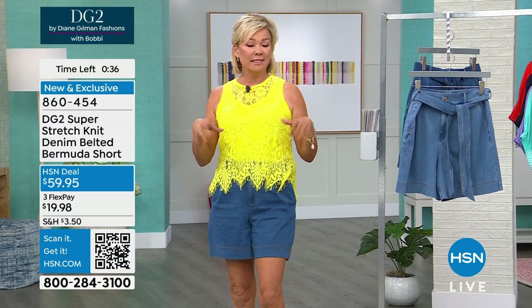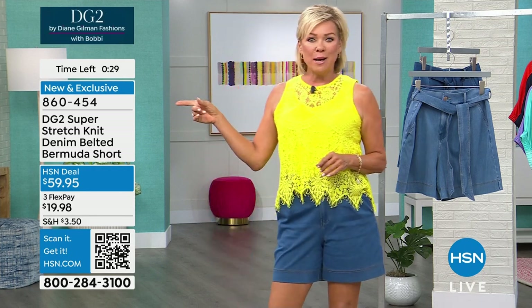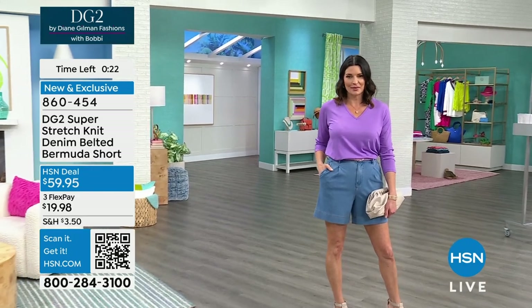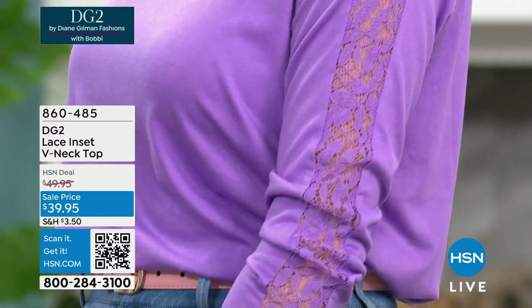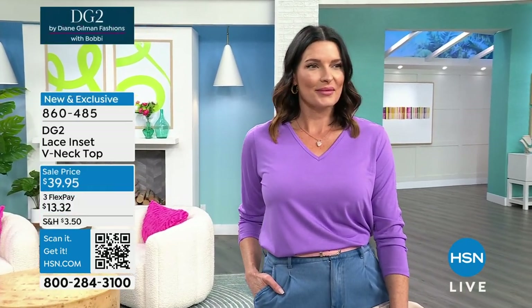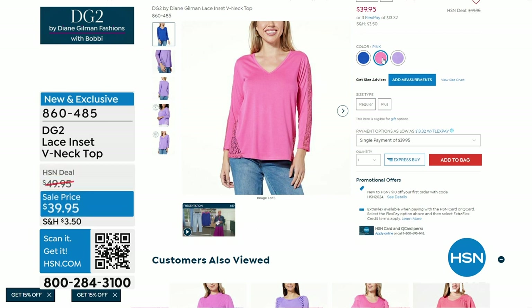If you want the whole outfit, it's here for you — one phone call, one stop by hsn.com. I wanted to show you a couple of the tops the girls are wearing because it's all part of the DG2 collection. Angie's got this beautiful lilac lace inset on the sleeve in a V-neck top. It's all about that sleeve detailing. We've got this in three colors coming up and available to you: the violet, a beautiful bright cobalt blue, and a pink — the happy pink. So all three of those vibrant colors for spring. 860-485 is the item number, and that's on sale at $39.95.